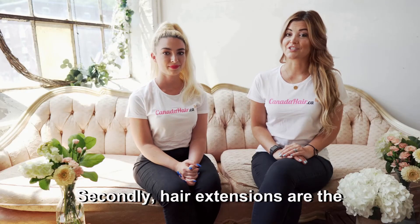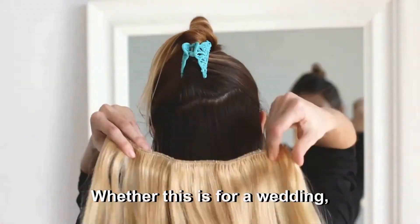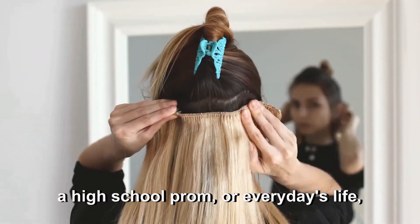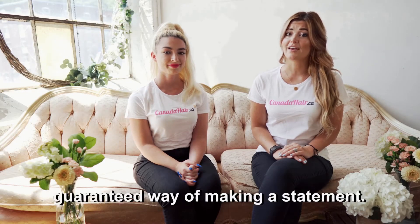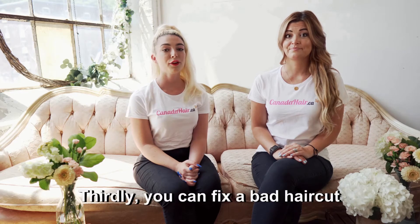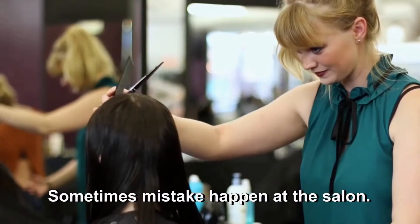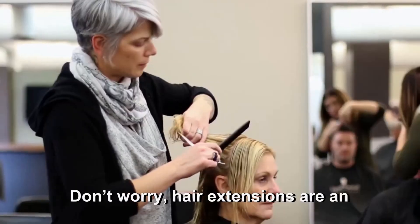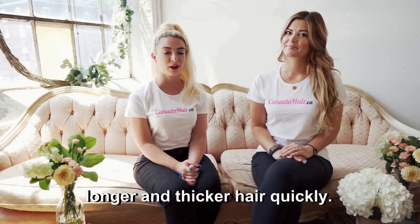Secondly, hair extensions are the best way to dramatically change your look, whether this is for a wedding, a high school prom, or everyday life — they are a guaranteed way of making a statement. Thirdly, you can fix a bad haircut with hair extensions. Sometimes mistakes happen at the salon, but hair extensions are an easy fix that give you longer and thicker hair quickly.